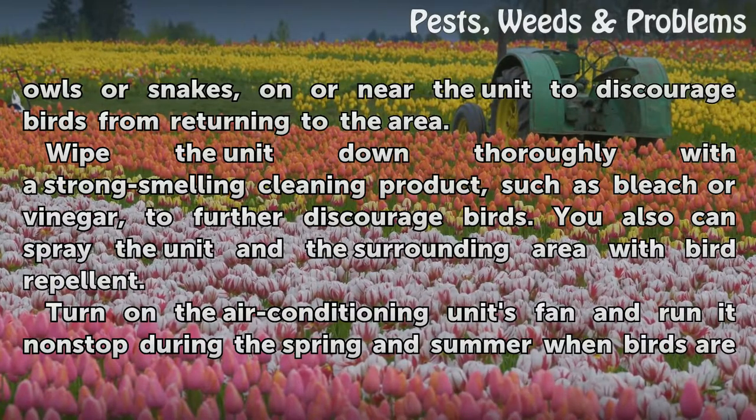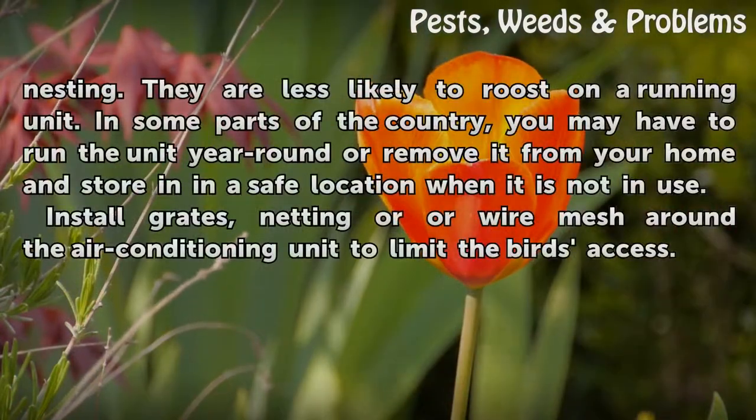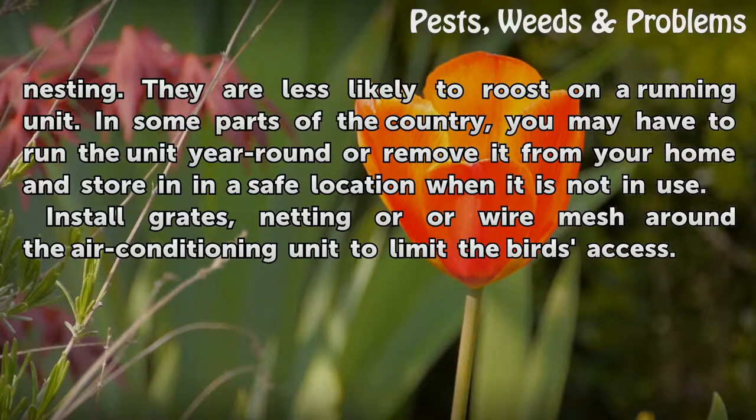You can also spray the unit and the surrounding area with bird repellent. Turn on the air conditioning unit's fan and run it non-stop during the spring and summer when birds are nesting. They are less likely to roost on a running unit.